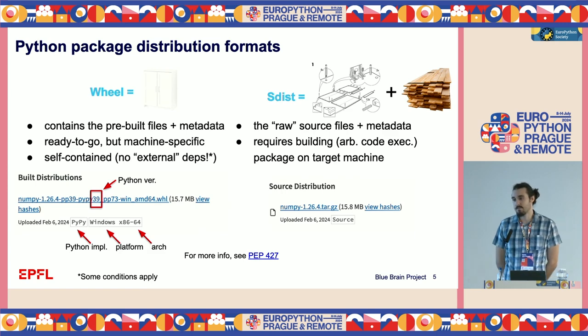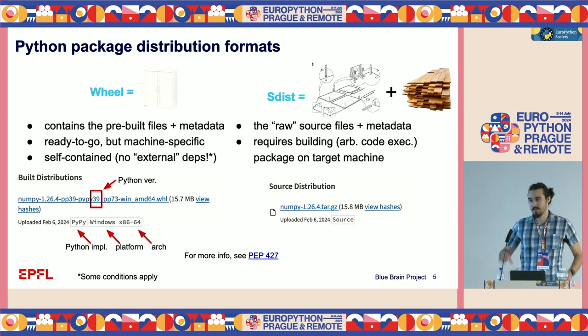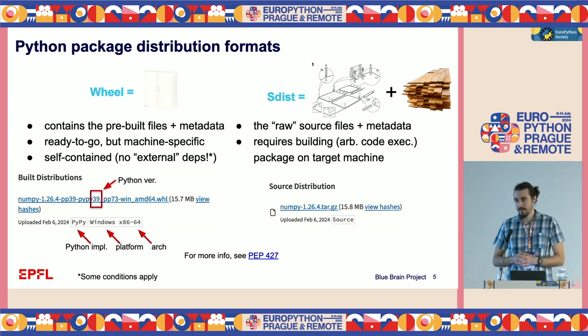The various distribution formats: one is the wheel, which is like a pre-assembled cabinet — it's ready to go, doesn't require any assembly, however it is machine-specific and contains some metadata. The other format is the sdist, which is basically like a bunch of blanks with an instruction manual — it corresponds to raw source files and you need to build it on the target machine.